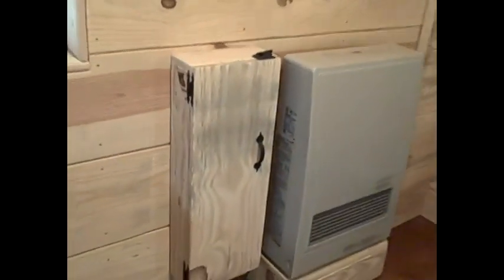This is the EX-08C model. On low, it uses about 3,000 BTUs; on high, about 8,000. We have two of them and they work great.